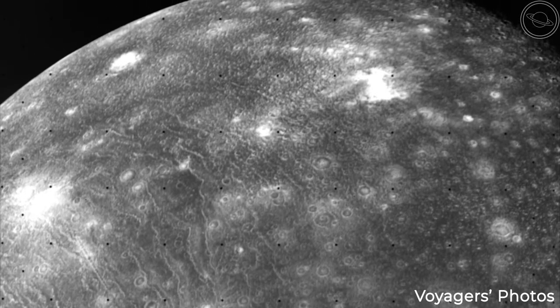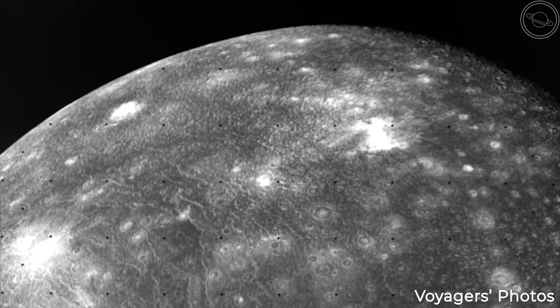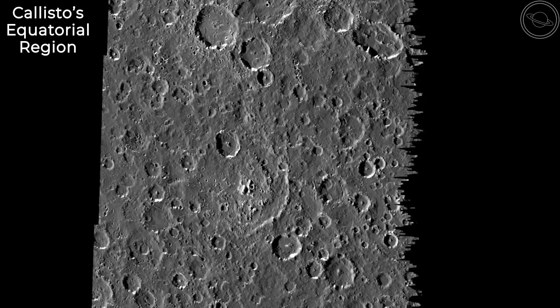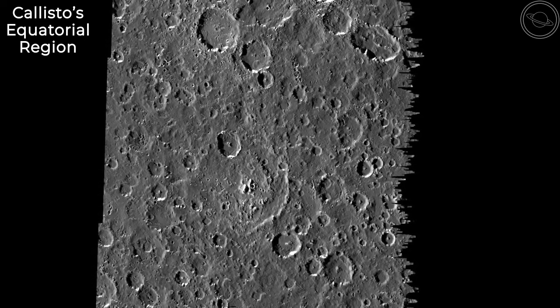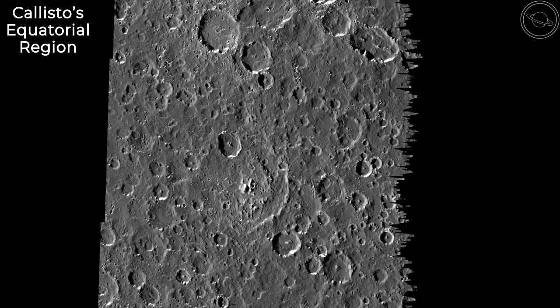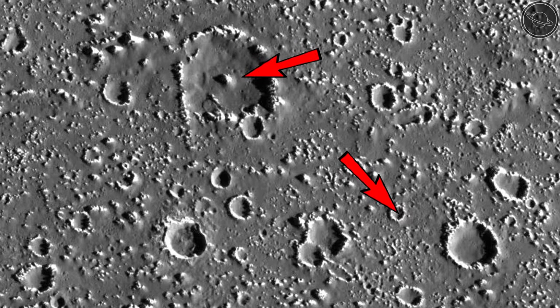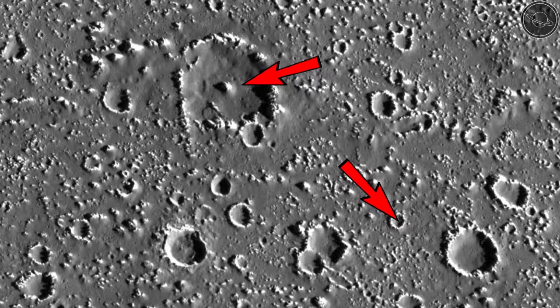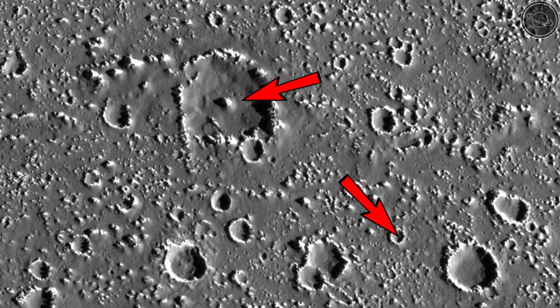When first looking at Voyager's images of Callisto, you instantly notice the severe cratering across its surface. The number of individual craters on Callisto is 141, higher than any other celestial body in the solar system. These craters range in size from 10 to 360 kilometers wide and are scattered across the surface so much that it is almost impossible to find a patch devoid of them.